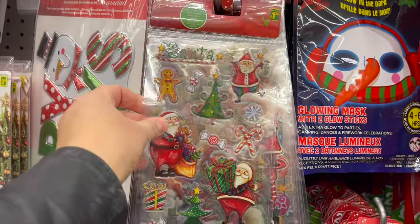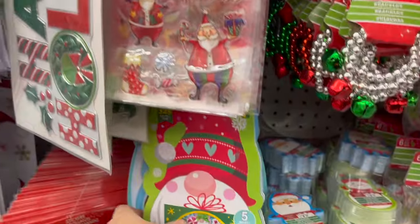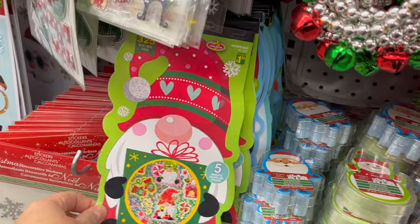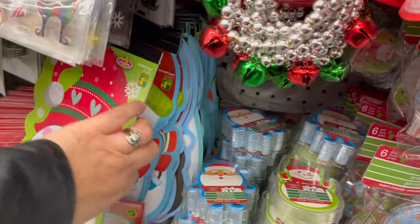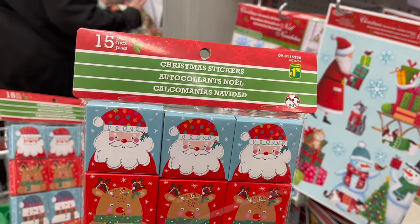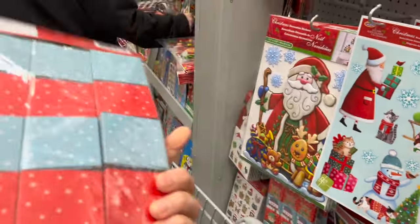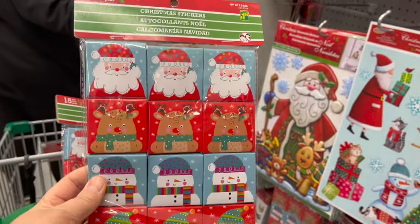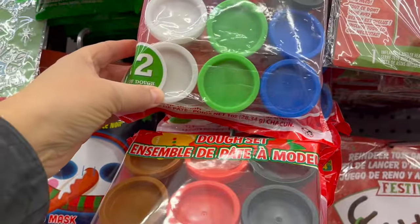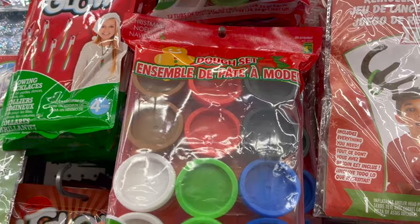They have tons of stickers, and these sticker books are really cool — $1.25 and you get five sheets. They have little gnomes, snowmen, and penguins. Or check this out: Christmas stickers, a pack of 15 that come in a cute little box for $1.50. Dough set — a pack of 12 for $4.75.